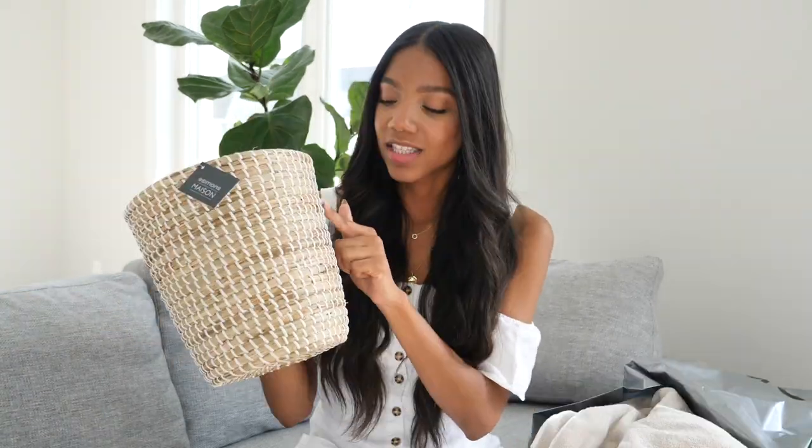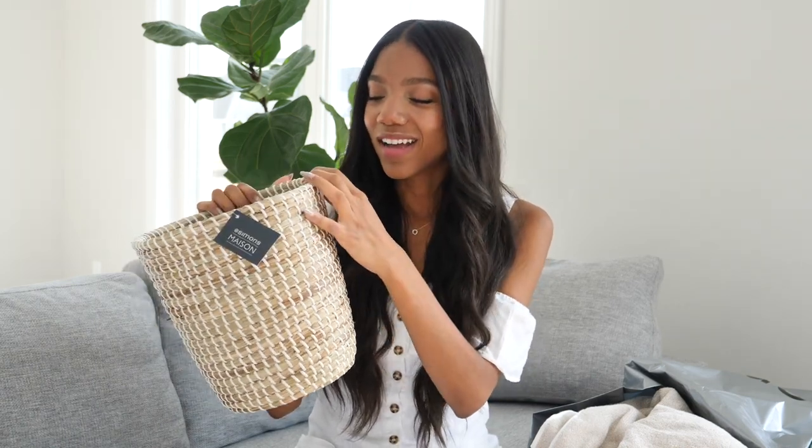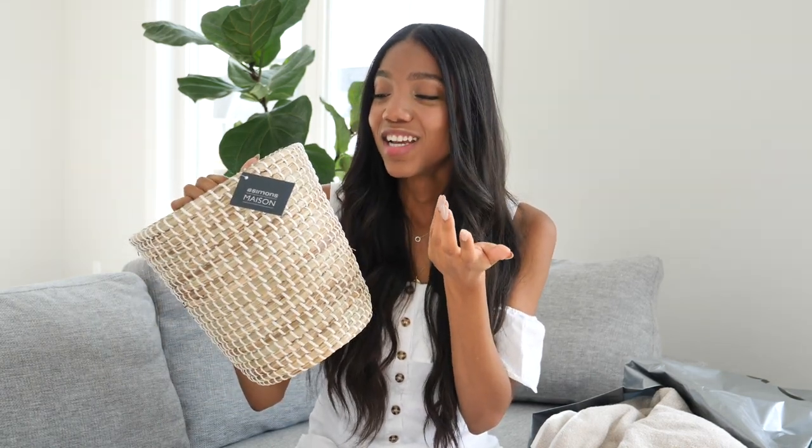I definitely want to pick up another basket — maybe for the bedroom to hold decorative pillows when we're not using them. Next is the prettiest garbage can I've ever seen — it's a similar straw and rope detail to the basket. It kind of reminds me of the gimp we used to make bracelets and keychains out of at recess as 90s kids. It's going in the second bathroom.